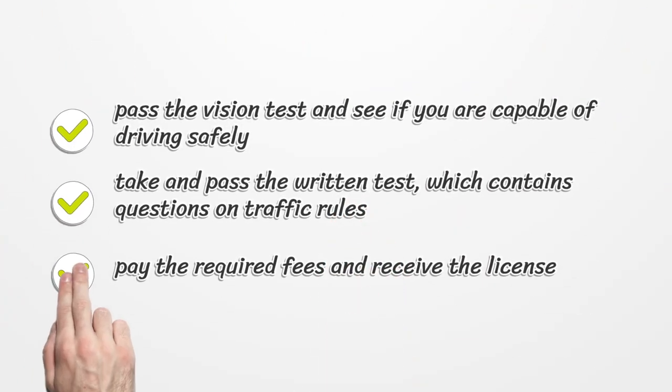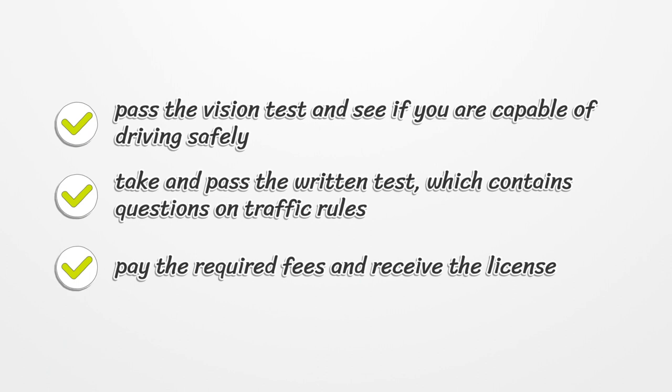Pass the vision test and see if you are capable of driving safely. Take and pass the written test, which contains questions on traffic rules. Pay the required fees and receive the license.